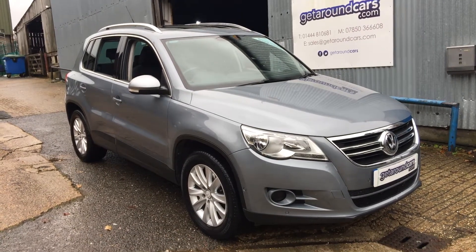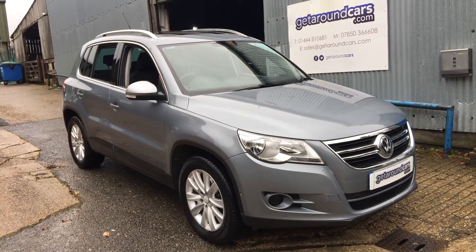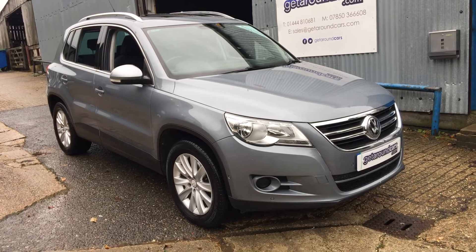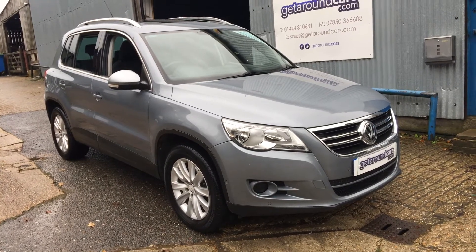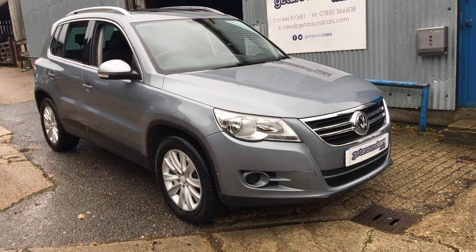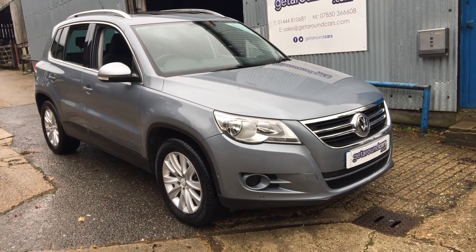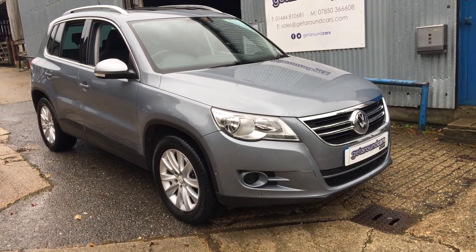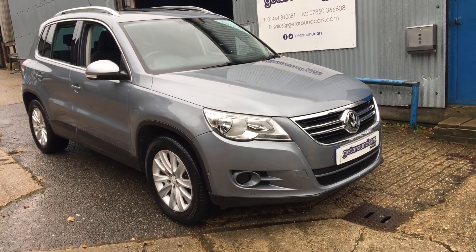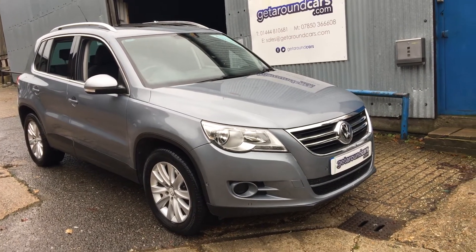Hello everyone, it's Jim from Get Around Cars. Today I'd like to show you our 2008 58 plate Volkswagen Tiguan. It's the SE TSI 150 brake horsepower 4 Motion. That means it's a 4x4 four-wheel drive and the CC is only 1.4. The CO2 rating is 199 and it's a genuine one-owner motor car. Let's take a good look around.